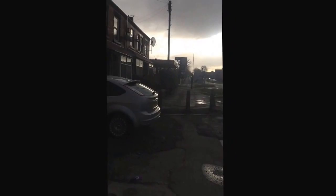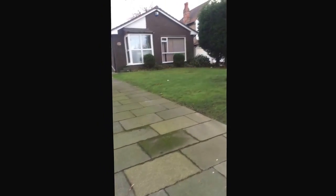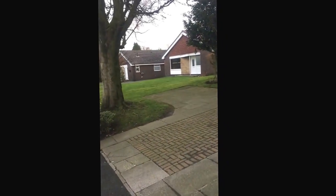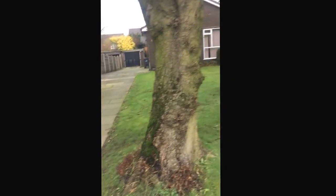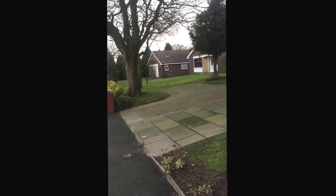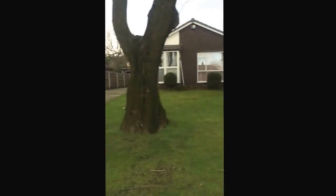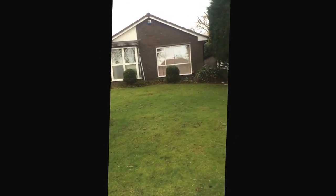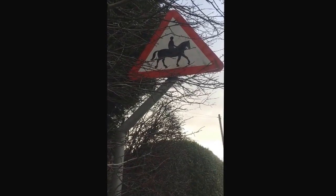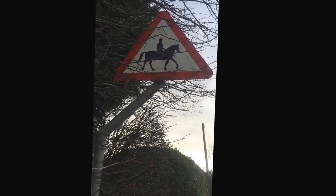I come across some homes that look like homes with a front yard and a driveway. They've got a nice front yard and trees, and... a horse crossing. A horse crossing? What does this mean?